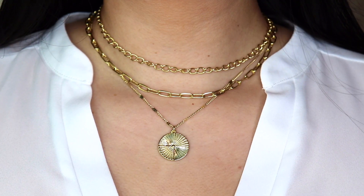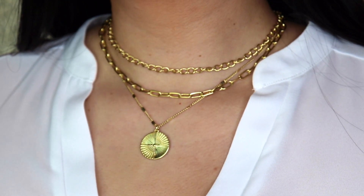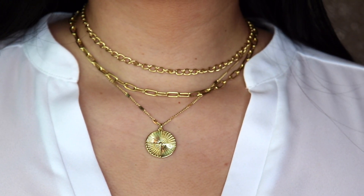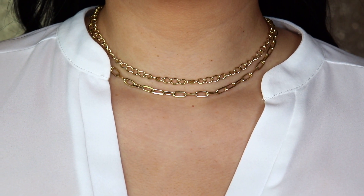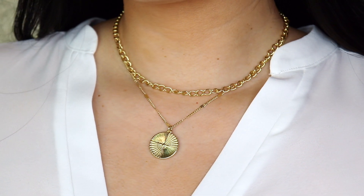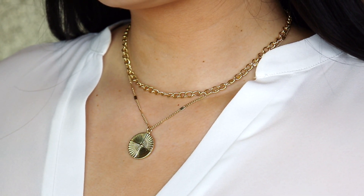The one that I have on right now is the Michelle set. It comes with three different necklaces — two chains and one pendant. This one is 14 karat gold plated and it's brass underneath. You can wear the pendant by itself, the chains by themselves, or pair the chains and pendant together. Whatever you have, you can do anything that you want.